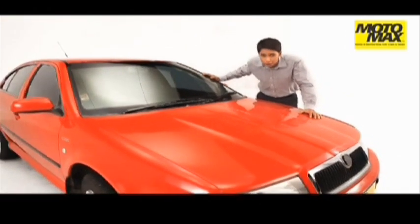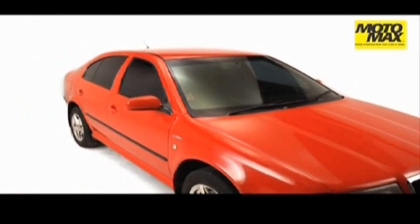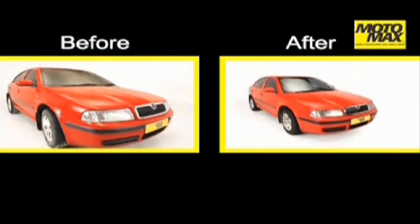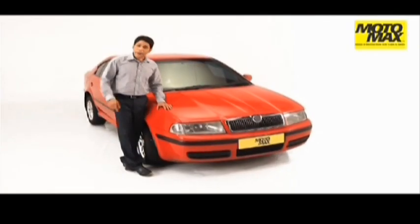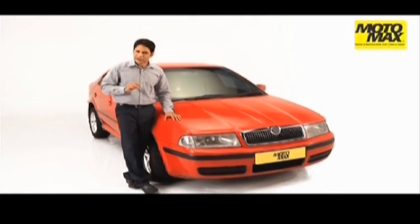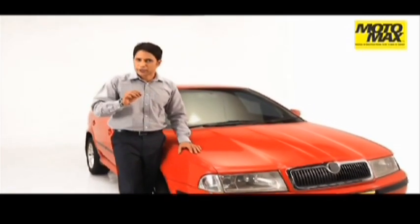That's how easy it is to remove the stains and scratches from your car and make the car ready for polish. Benefits: makes your car scratch free, removes foreign particles. Make your car free from minor scratches, stains and foreign particles by using Motomax 2K rubbing compound.